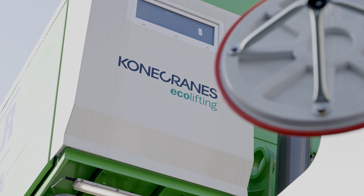For the future, we have foreseen that all our Gottwald cranes will have the electric configuration to be fully green.